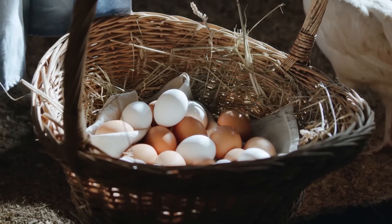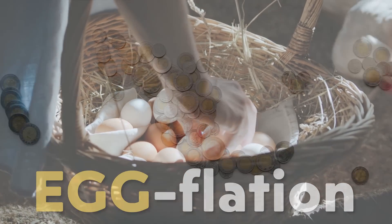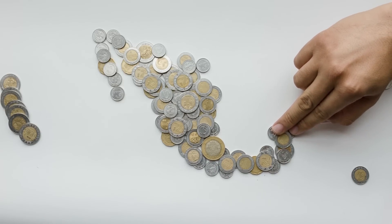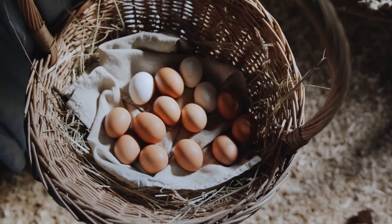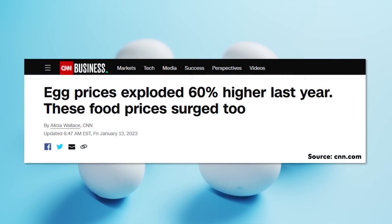Due to eggflation — yeah, I know that's kind of corny — eggs are actually more valuable than many national currencies, so I believe this topic is worth exploring. In addition, if one year ago you had invested $1 million in eggs, your investment would very well be worth nearly 60% more today, according to data from CNN.